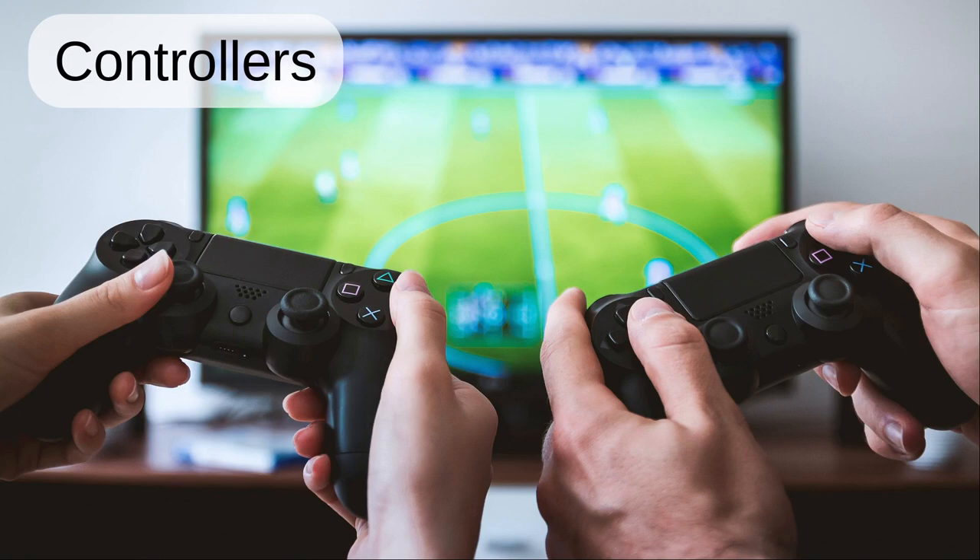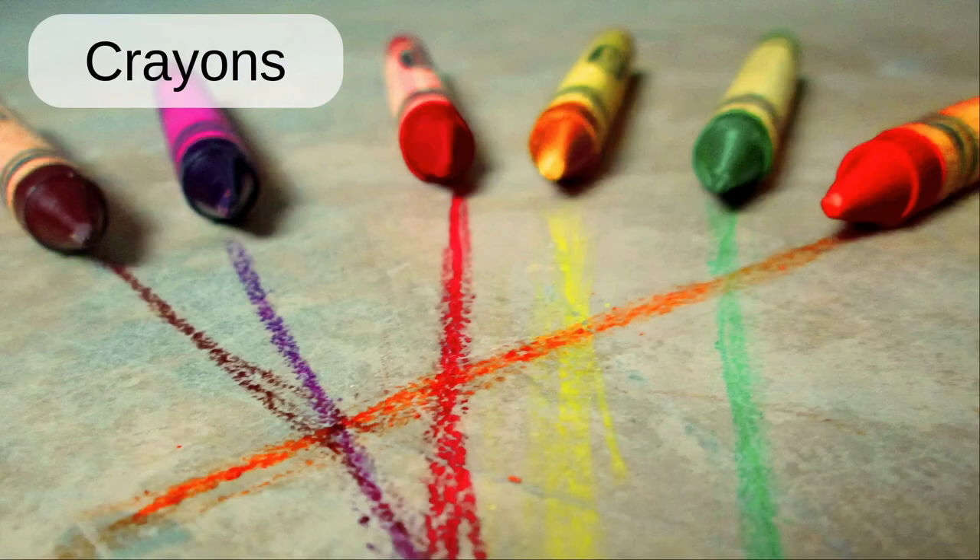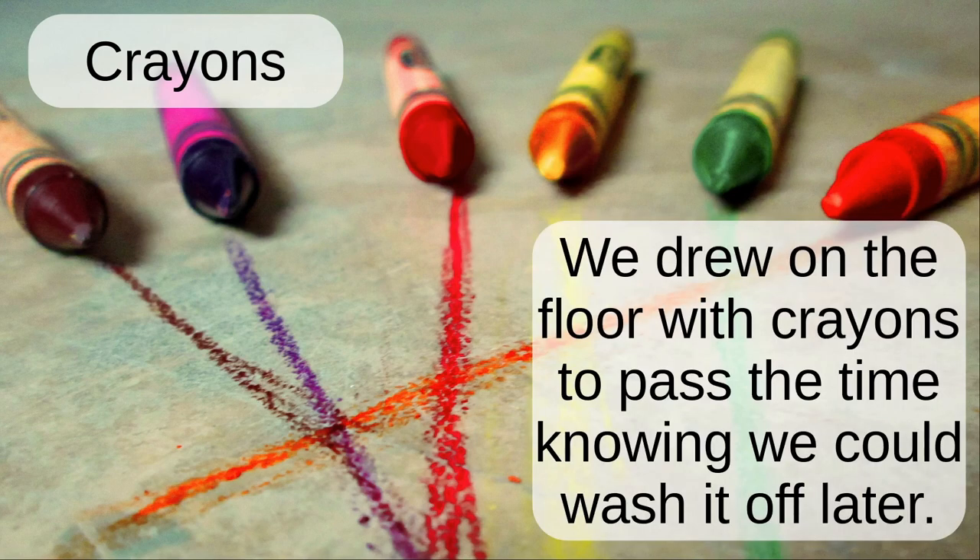Controllers. The two people are using controllers to play a computer game. Crayons. We drew on the floor with crayons to pass the time, knowing we could wash it off later.